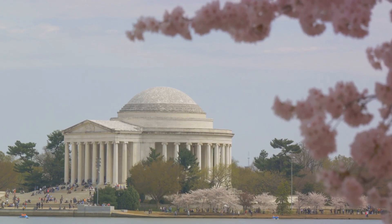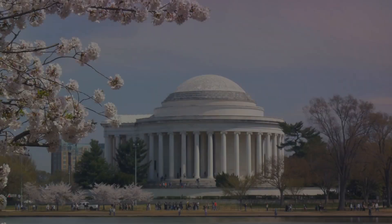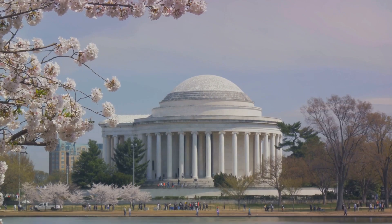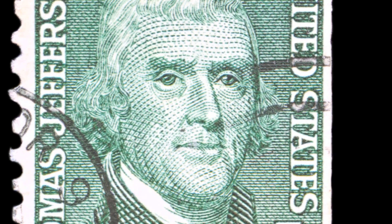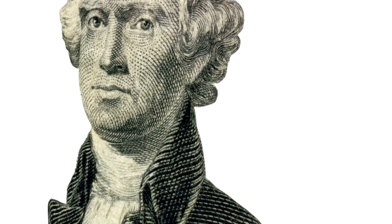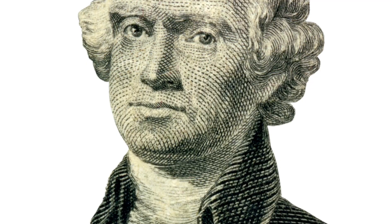This was the world in which Thomas Jefferson, the third president of the United States, found his architectural passion. Now picture a hilltop in Virginia, where stands a neoclassical masterpiece — Monticello, the personal residence of Jefferson. Monticello, an Italian word meaning 'little mountain,' is indeed a testament to Jefferson's creative genius and his fervent passion for architecture.